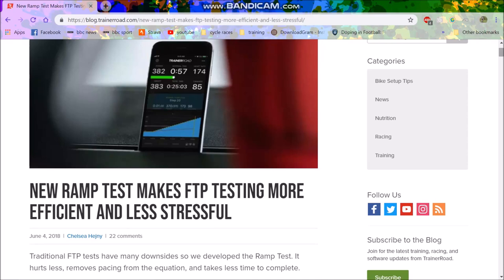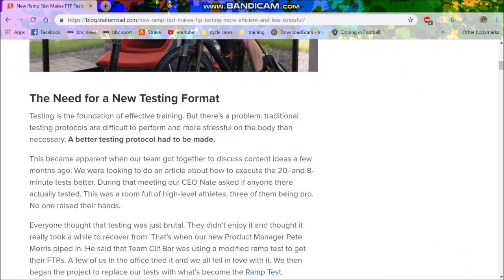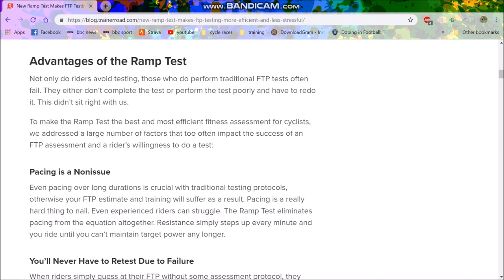Today I'm going to talk about FTP testing and ramp testing — why it's gained so much popularity, and what FTP testing I do and recommend for other people. So the FTP ramp test: how to execute the 20-minute test came up, and Nate asked if anyone has tested recently. Obviously everyone said no because testing is very stressful. These are basically the main reasons for the ramp test.